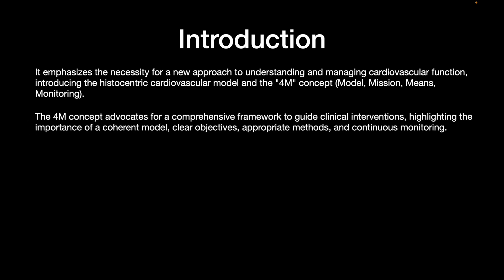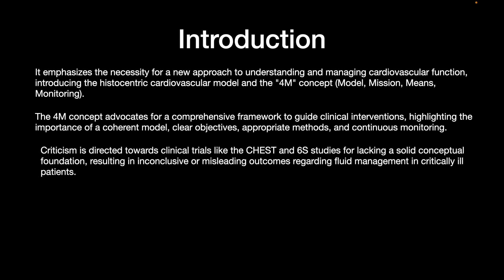The 4M concept advocates a comprehensive framework to guide clinical interventions, highlighting the importance of a coherent model, clear objectives, appropriate methods, and continuous monitoring.